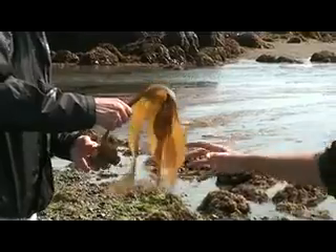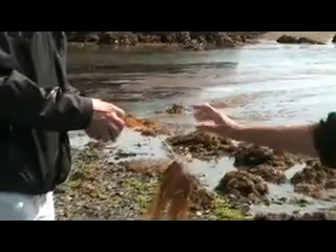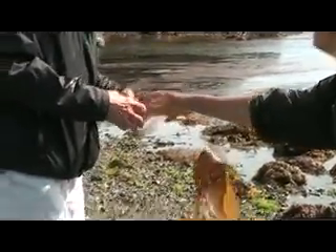With holdfasts — those furbelows have holdfasts which always look like two big lumps, or like those massage balls. Furbelows always have a twist at the bottom.